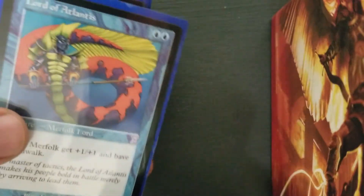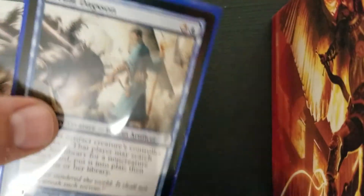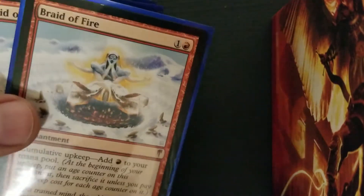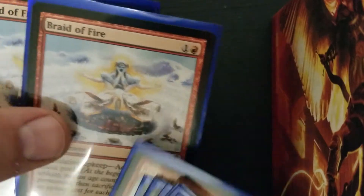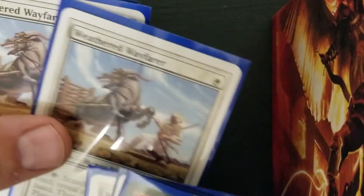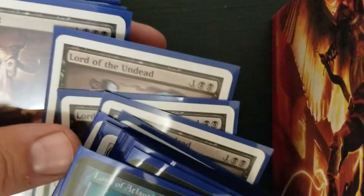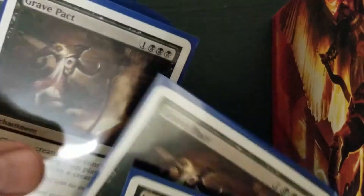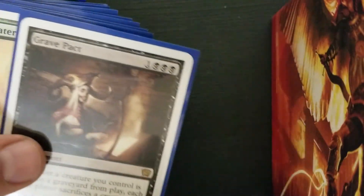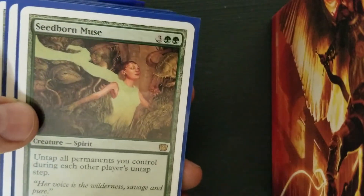And then the last little grouping here — I'll show you, throw some of these in the back for a reveal. It's a time-shifted Lord of Atlantis. I think these are still worth around $10. Arcum Dagsson, got four of those. Braid of Fire has been going up, up, up lately, so that's cool to have. Weather Wayfarer from 9th Edition, probably $12–13. Lord of the Undead — it's always going to be popular. Grave Pact, pretty fun card. Greater Good, and good old Seedborn Muse, still over $20.